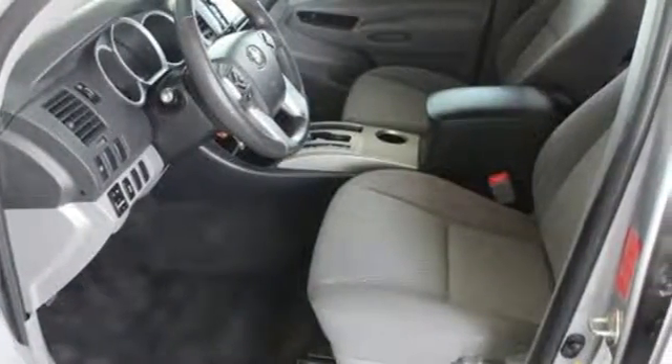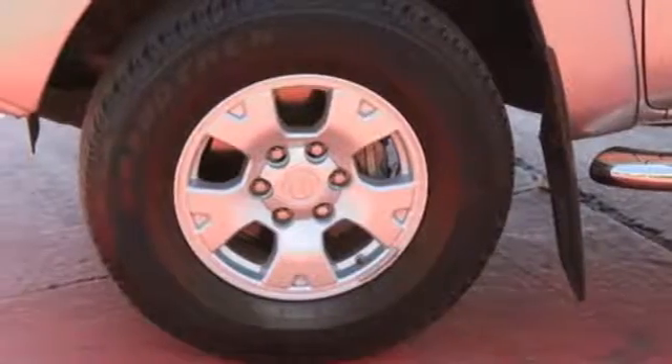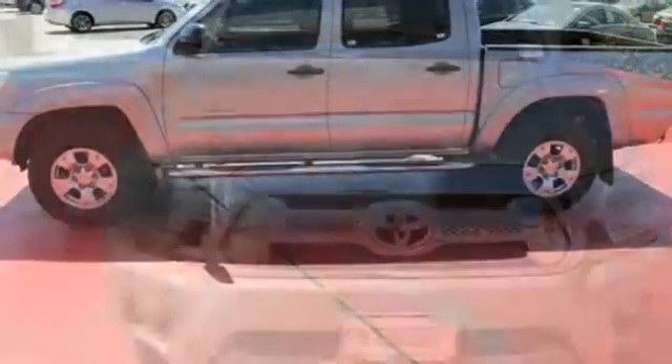As tough as it is on the outside, it feels like a pretty cushy gig on the inside. With Entune audio with touchscreen display and multifunction steering wheel, it also comes with a star safety system and deck rail system. This Tacoma is ready for action.